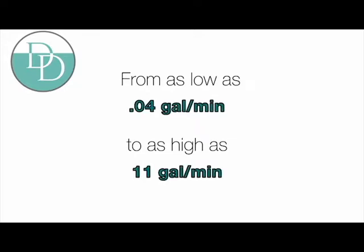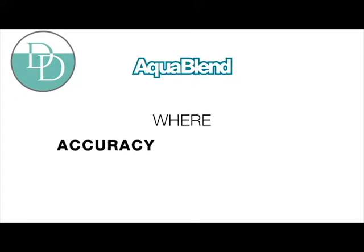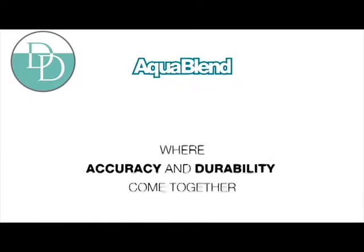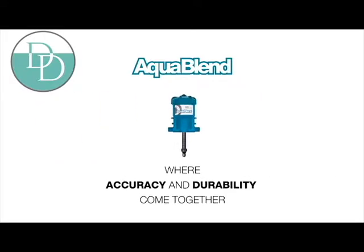The AquaBlend also withstood extreme durability in field testing. We can confidently say that a properly installed and maintained AquaBlend is one of the most durable medicators on the market today.